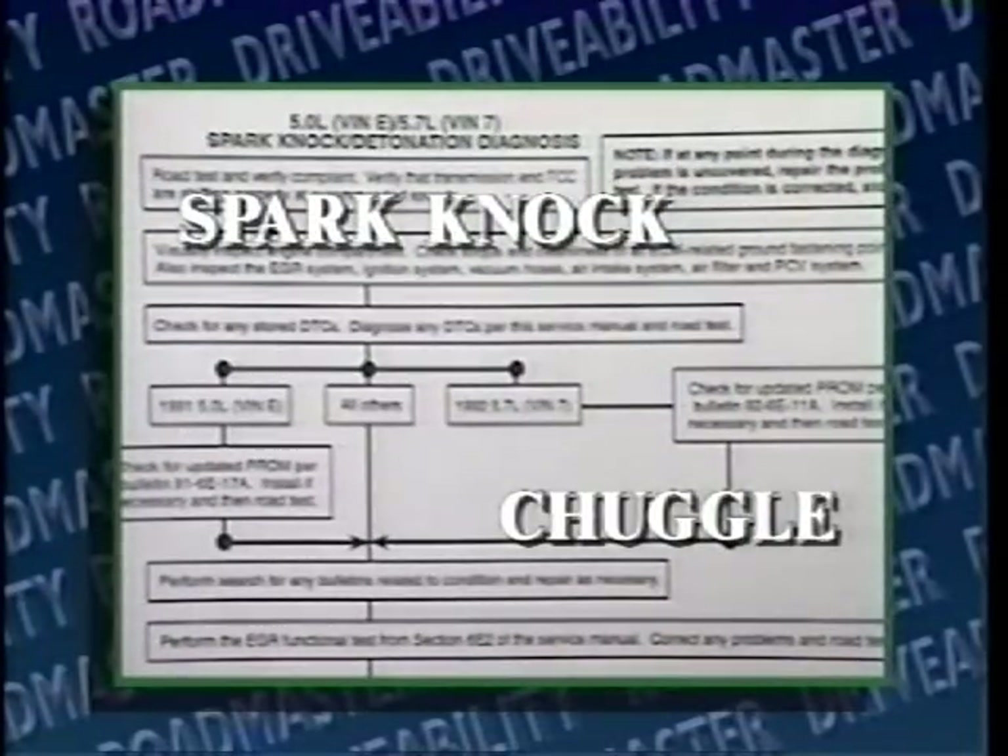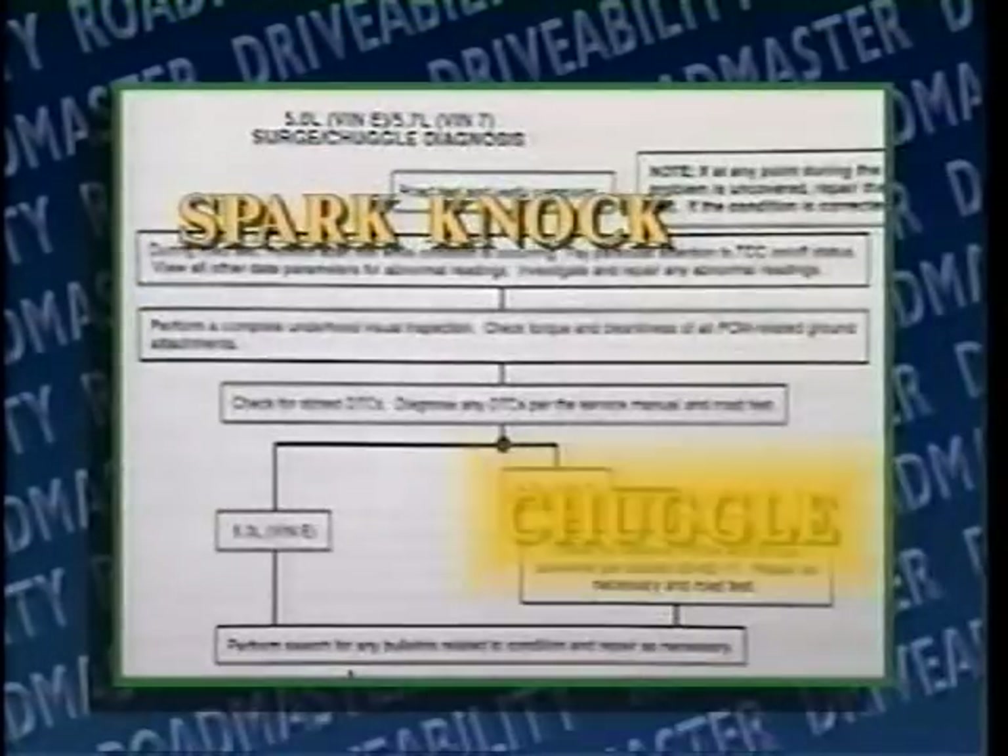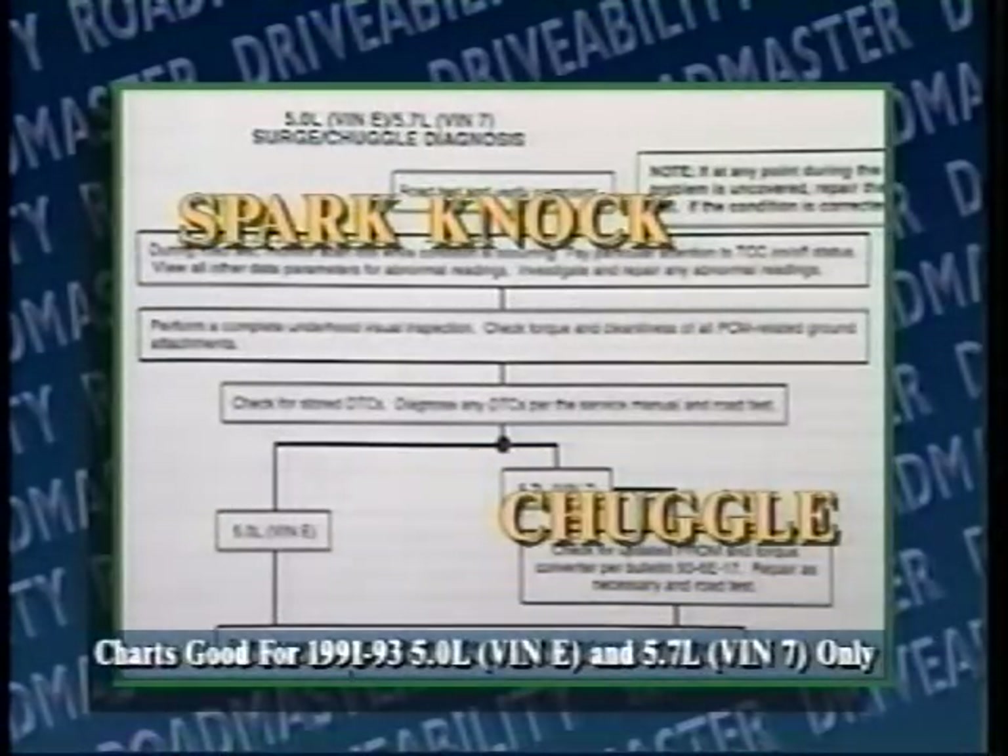With the visual inspection complete, let's take a minute to talk about two drivability conditions you've probably heard of: spark knock and chuggle. To diagnose these conditions, we've developed two diagnostic approaches — one is for spark knock conditions, the other is for chuggle conditions. These two charts can be found in the Know-How reference manual. Both of these approaches were based on information from the service manual, service bulletins, as well as Buick Field and technical assistance people.